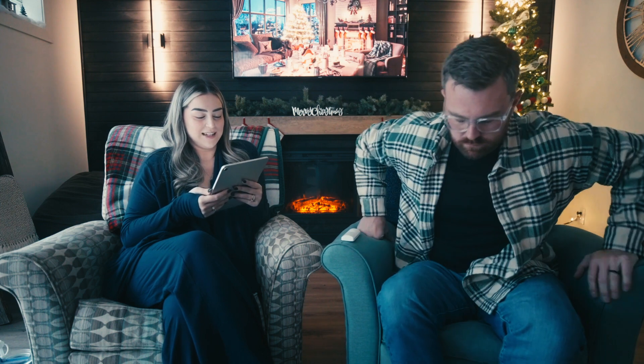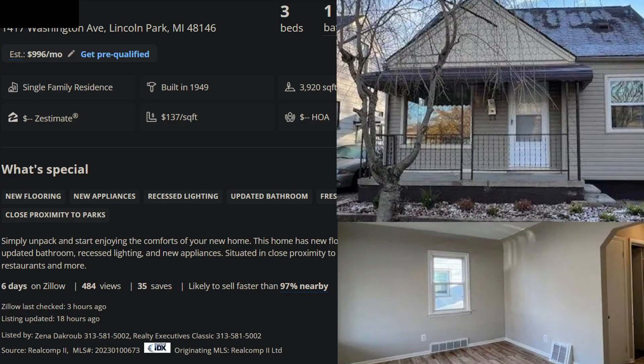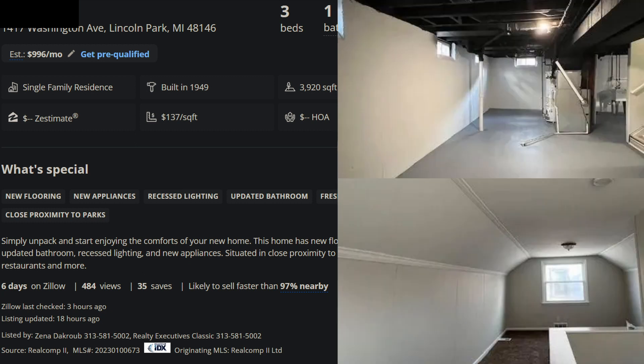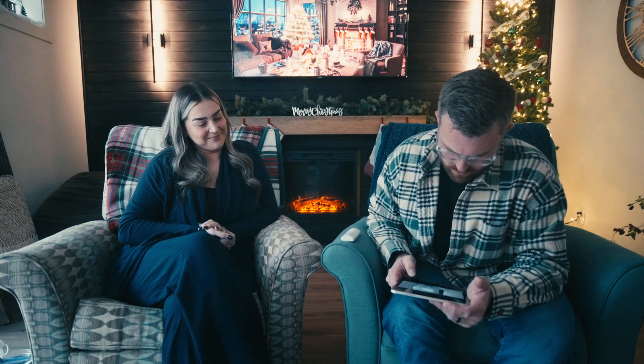Okay, so for our second house we have a three-bedroom, one-bath, 1,094 square feet on a 3,900 square foot lot. This is 1417 Washington Avenue in Lincoln Park. Not a ton of detail, but simply unpack and start enjoying the comforts of your new home — so we can tell this one's probably updated. He guessed $150 to $159k. So close — we're going to give that to him because it's $149,900. So that was a three-bedroom, one-bath at $149.9k in Lincoln Park.